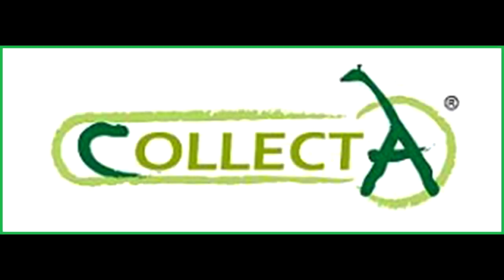Hey guys, welcome back to Andy's Dinosaur Reviews. We just had the final edition of the CollectA 2020 announcements from Everything Dinosaur, and I am excited to bring them to you now if you have not seen them already.